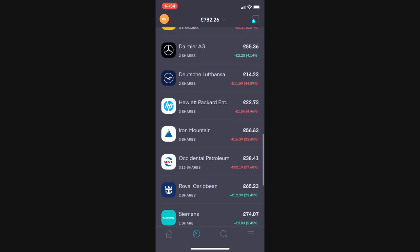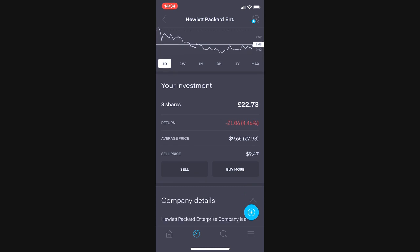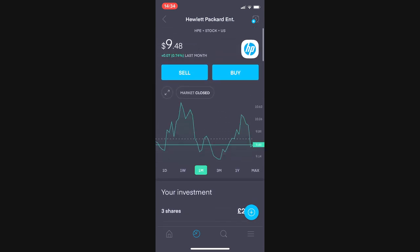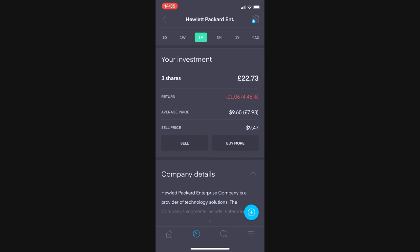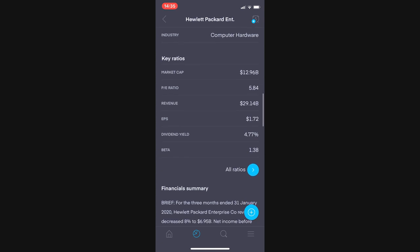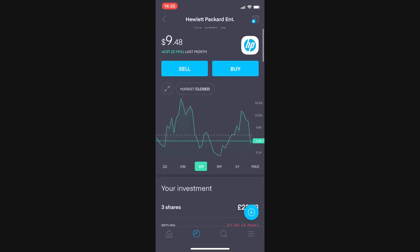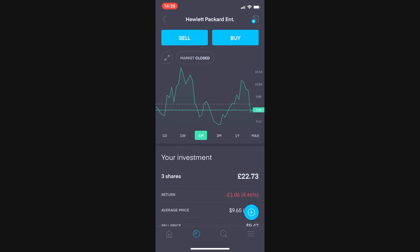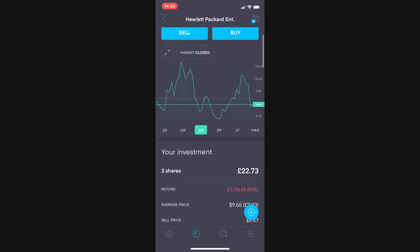Next up, Hewlett Packard — three shares, none of which I bought myself; all three came from free share referrals. There's a link in the description if you want to grab your free share. Currently valued at £22.73, I'm down £1.06 or 4.46%. They pay a healthy dividend yield of 4.77%, so I've kept them around purely for that. They're a good stock and I'm keeping them at least for the short to medium term.